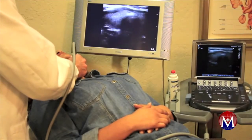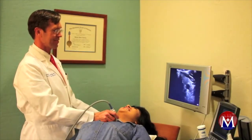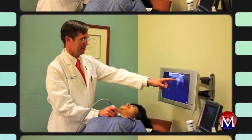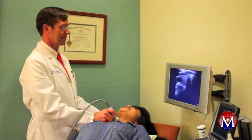A surgeon performed ultrasound study is extremely helpful in evaluating patients with thyroid disease and parathyroid disease. Patients with thyroid nodules are frequently evaluated for the size and the location of the nodules and are assessed for the possible requirement of a biopsy.